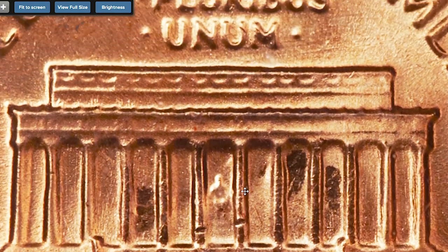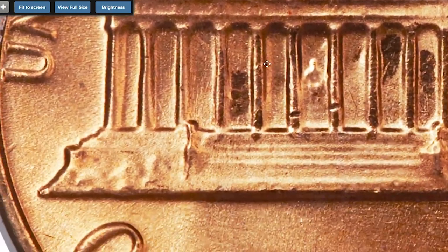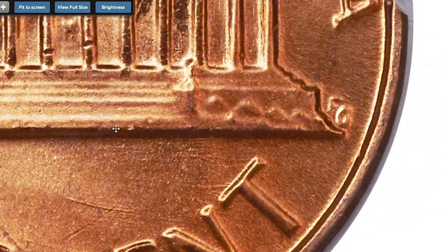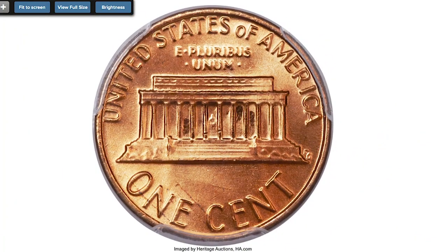The obverse has a rich violet toning over its bright orange luster. It sold on February 27th, 2014 for $9,987.50 at Heritage Auctions.